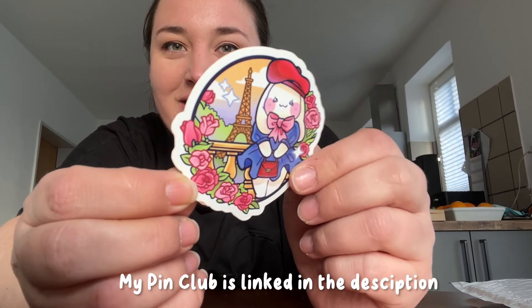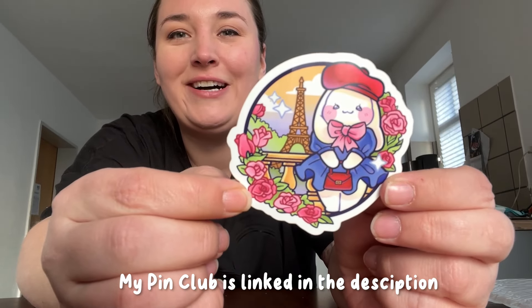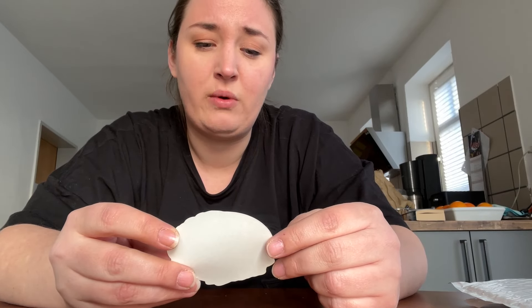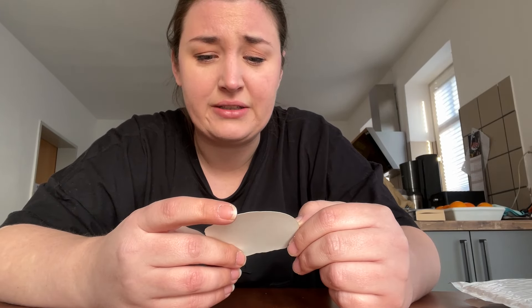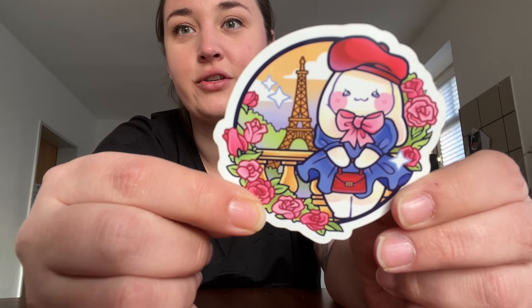My stickers arrived — these are the ones for the February pin club. It's Bun Bun in France! Look how cute it turned out. This is the exclusive sticker: Bun Bun in front of the Eiffel Tower, I really like this one. I'm only waiting for the postcards arriving in a couple of days, and then the pin, which is taking a little longer than expected. I hope it comes soon — it might be a little delayed. But look at how cute this sticker is!